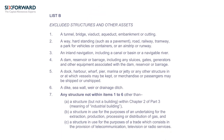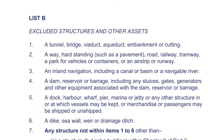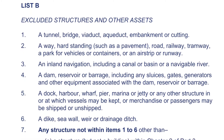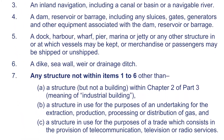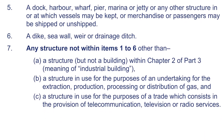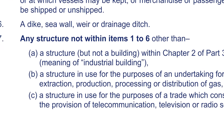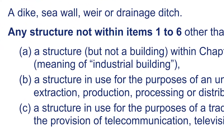Most of the items included in list B are pretty clear cut. For example, we have tunnels, roads and railways, dams, and docks. But in particular, note item 7, which is a catch-all for any other structures. The reference to the industrial buildings allowances sections remains, by the way, even though those sections were repealed several years ago.